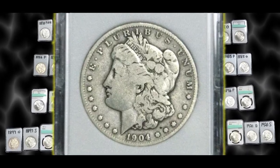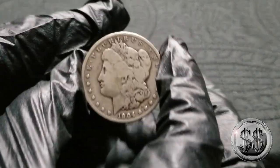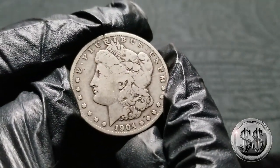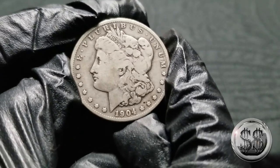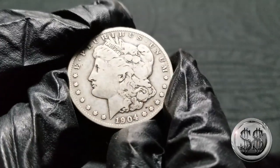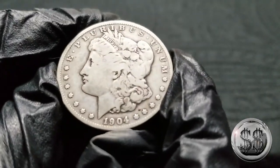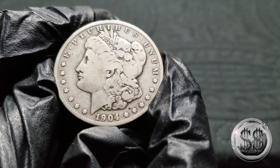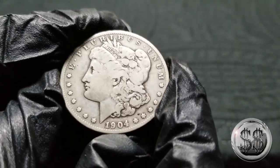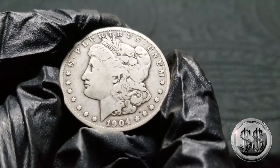1904 San Francisco. There are lots of stories about this particular coin, mostly in how they did not escape the melting pot, and not too many of them were made either. Finding this coin in any grade — this one is probably still around a 40-50 dollar coin, but you start getting into better conditions and it gets quite pricey. A sleeper in my opinion. There are lots of stories about this particular 1904 San Francisco and the fact that so many of them were melted.